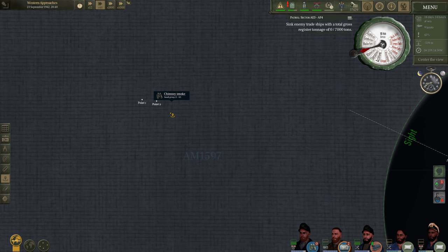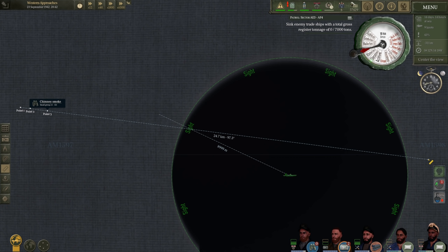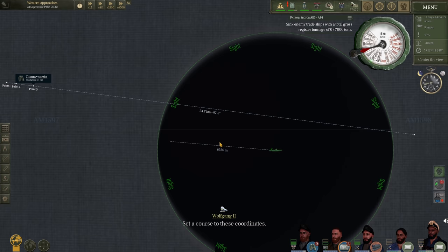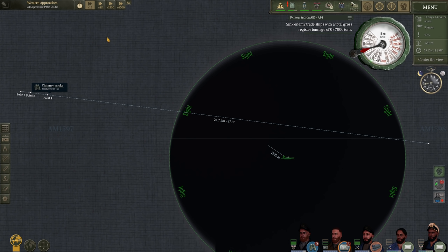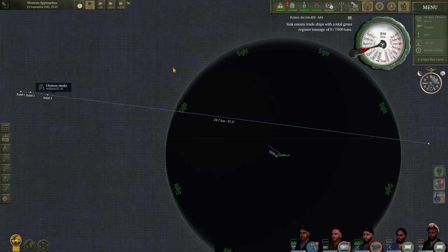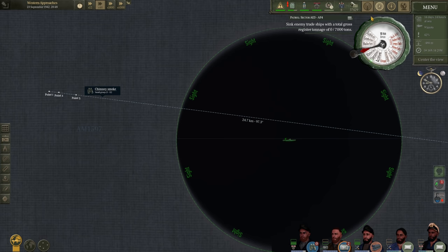They may be zigzagging a little bit. We may submerge shortly as they are getting rather close to our current position. This is actually a pretty good spot. Let's run parallel to their course — we're a couple of kilometers from their approximate track, so we'll close in just a little bit. It does look like they are zigzagging just a little bit, which is interesting.